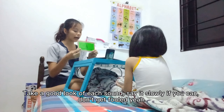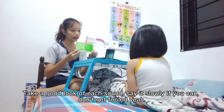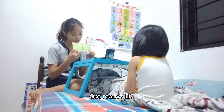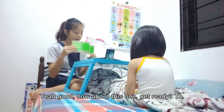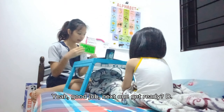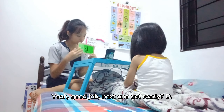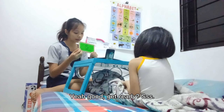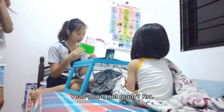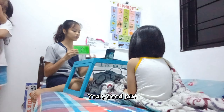Take a good look at each sound. Say it slowly if you can. Don't get fooled. Okay, get ready. Yeah, good. How about this one? Get ready. Rhyming with this. Yeah, good job. Okay, next one. Get ready. Yeah, good. Get ready. Yeah, good. Get ready. Yeah, good job.